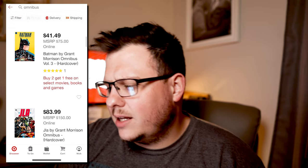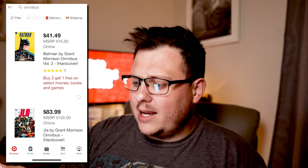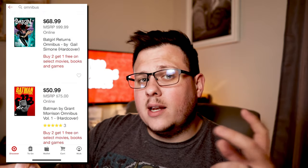A lot of times you'll have things like volume three of the Grant Morrison omnibus at $41.49 on sale, and it's part of the buy two, get one free. So you're already getting a pretty good discount and on top of that, you're getting that one for free.